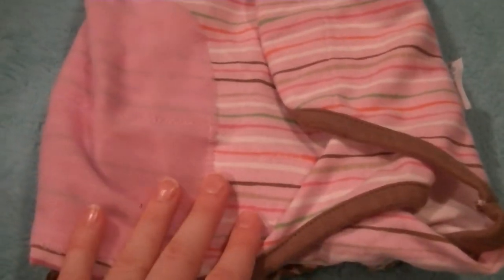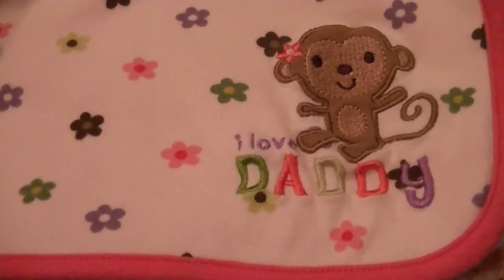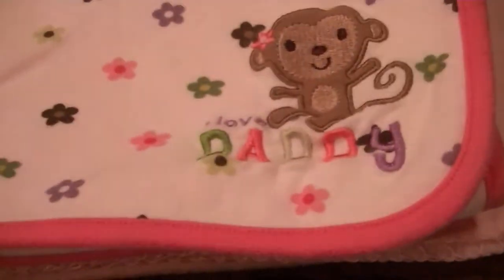And she sent me some — what are these called — swaddle wraps. But these are really nice, nice and long, she can be in them for a while. And here's the leopard one. And then here are some blankets — 'I Love Daddy.' And I have a sleeper that matches this, and a cap and some other stuff. And that's that t-shirt material that I like — those are nice. And this pink one says 'Caterpillar.'